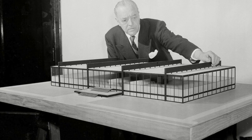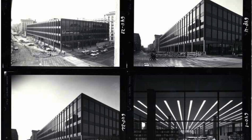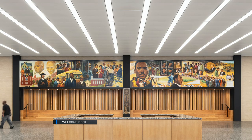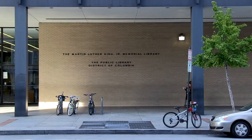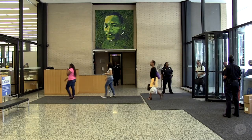Designed by one of the 20th century's greatest architects, Mies van der Rohe, the Martin Luther King Jr. Memorial Library, or MLKL, was named after the towering civil rights leader who was assassinated in 1968. Washington D.C.'s Central Library, the MLKL, was opened in 1972 at a cost of $18 million.